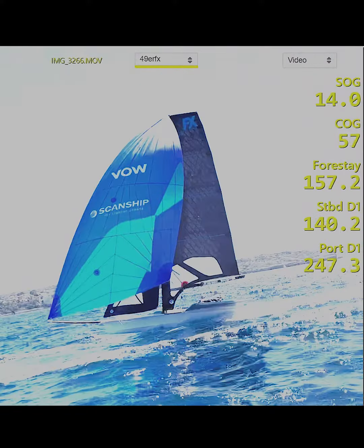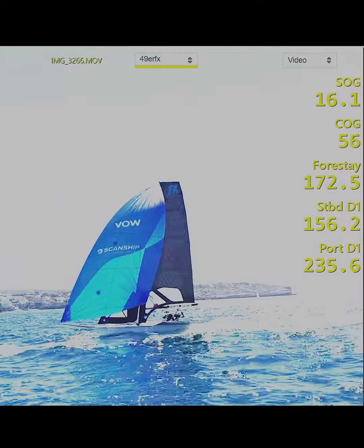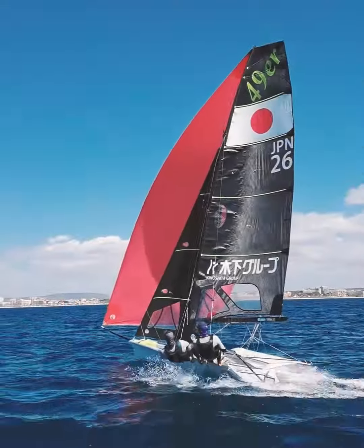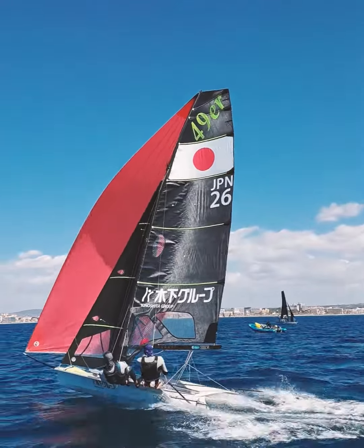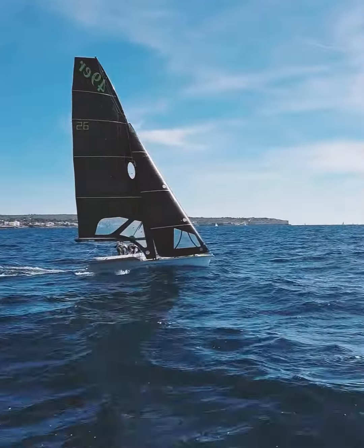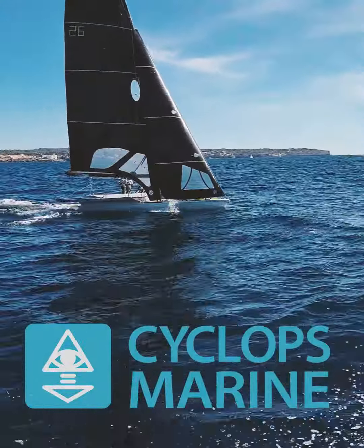We can find settings that we liked or didn't like and compare that. We can also compare boat to boat. We can overlay the data onto the videos, which allows us to fine-tune the technique, fine-tune when the boats were going fast or slow. Having visual cues and then being able to relate that back to data is super important. This can then guide us in the direction we are looking for to achieve our goal.